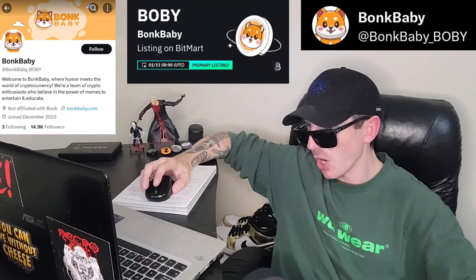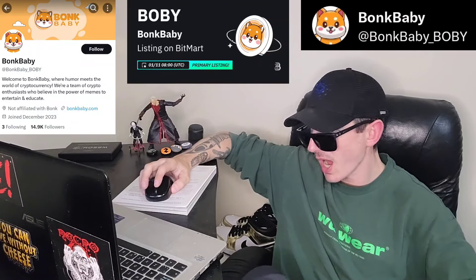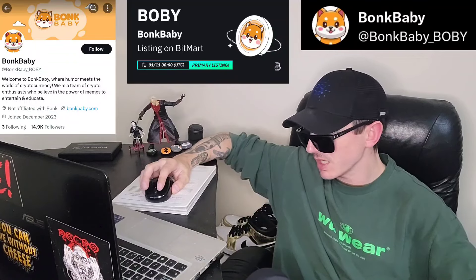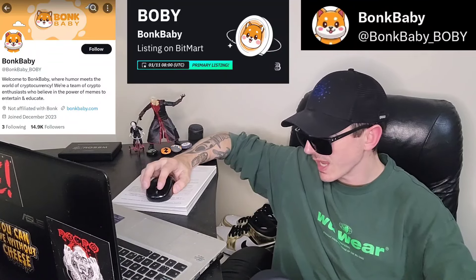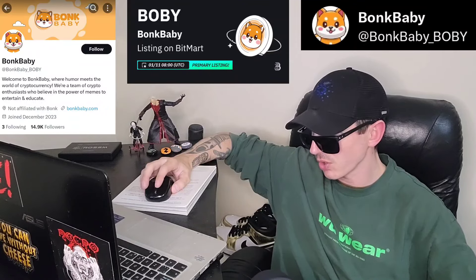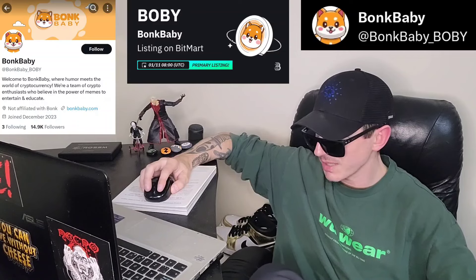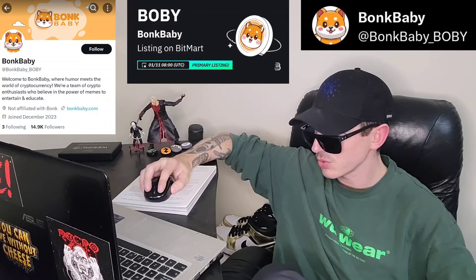Today we're going over the Bonk Baby token, ticker symbol is B-O-B-Y. This token is on the Solana blockchain, it's a Solana token and is getting a brand new central exchange listing starting tomorrow, January 11th. We're going to go over the information on the Bonk Baby token and how you can get it.